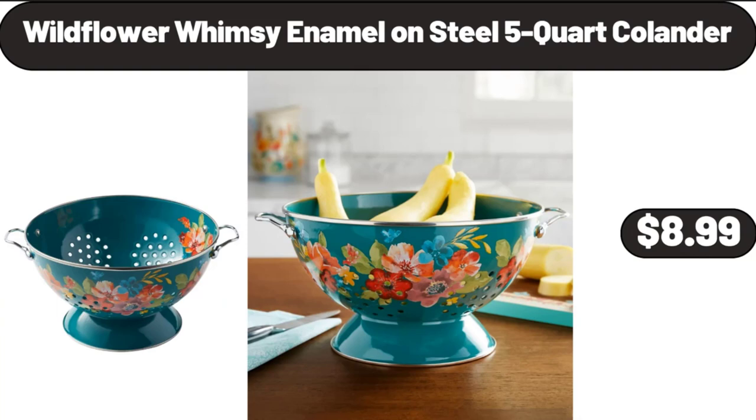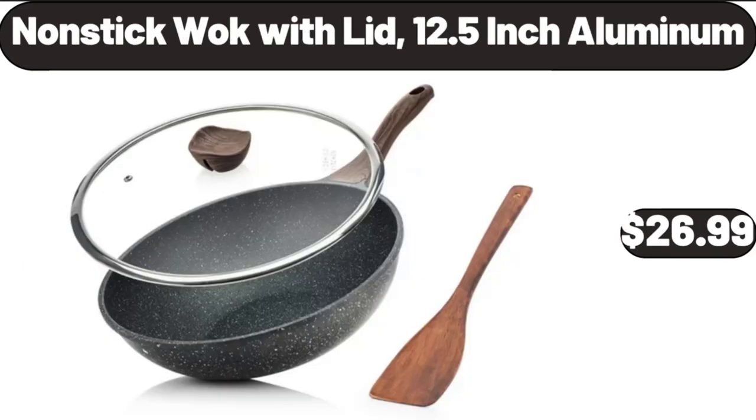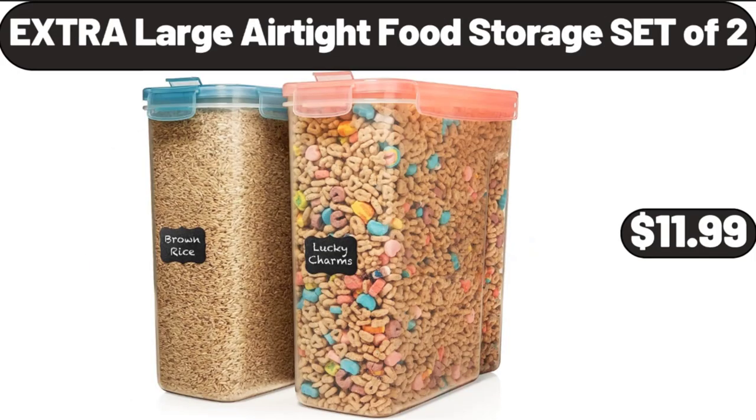Wildflower Whimsy Enamel on Steel 5-Quart Colander, $8.99. Non-Stick Wok with Lid, 12.5-Inch Aluminum, $26.99. Extra Large Airtight Food Storage Set of 2, $11.99.